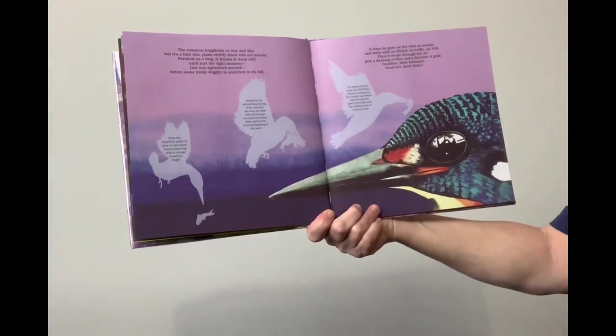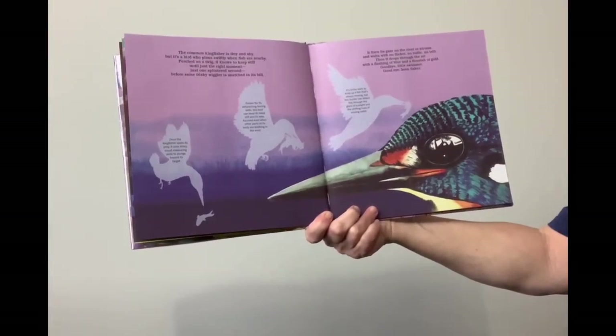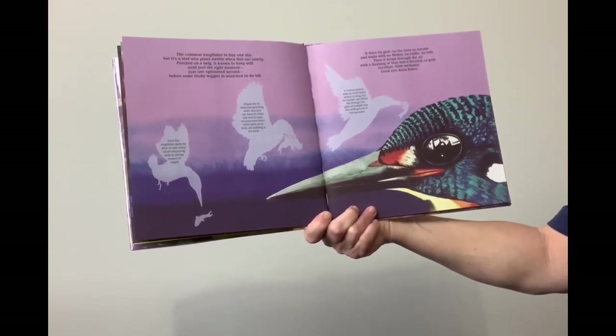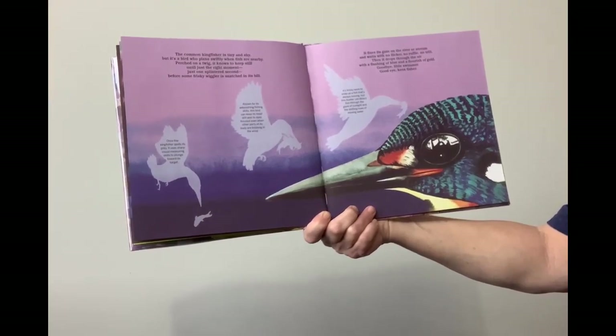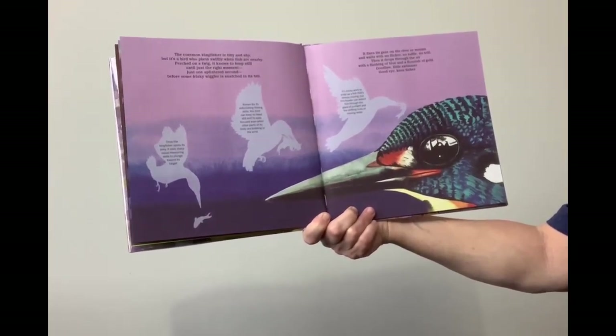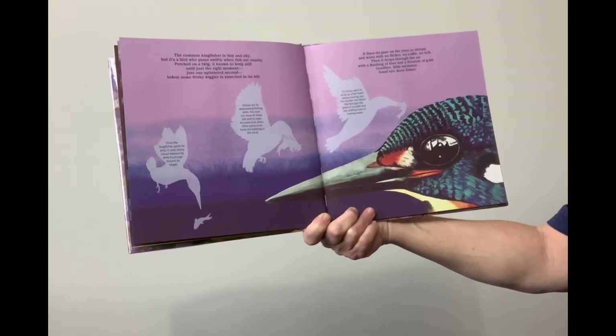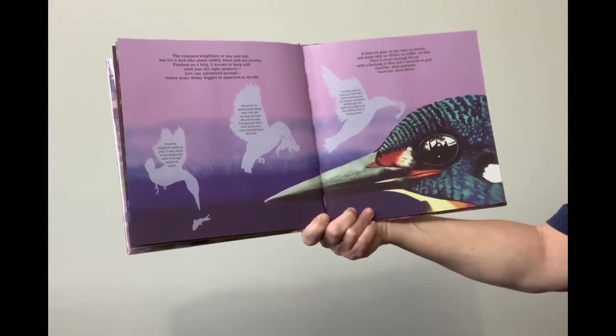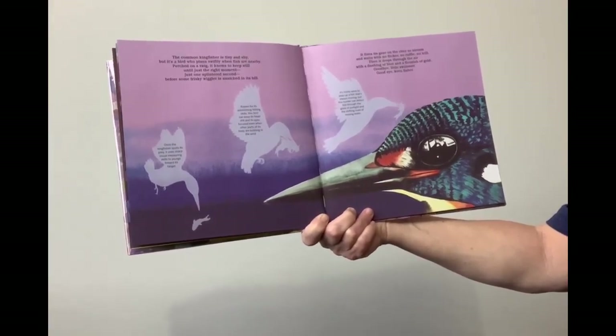The common kingfisher is tiny and shy, but it's a bird who plans swiftly when fish are nearby. Perched on a twig, it knows to keep still until just the right moment — just one splintered second — before some frisky wiggler is snatched in its bill. It fixes its gaze on the river or stream and waits with no flicker, no ruffle, no trill. Then it drops through the air with a flashing of blue and a flourish of gold. Goodbye, little swimmer. Good eye, kingfisher.